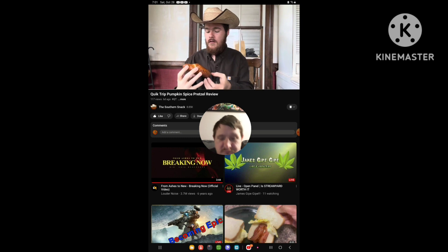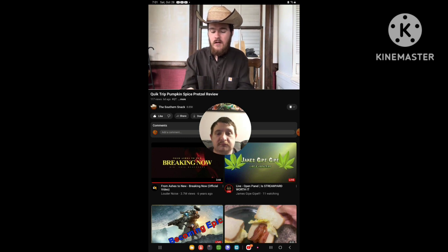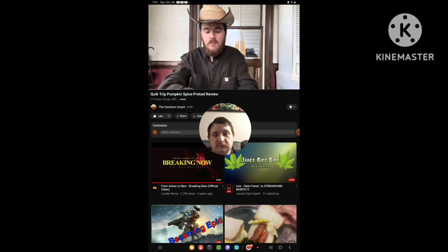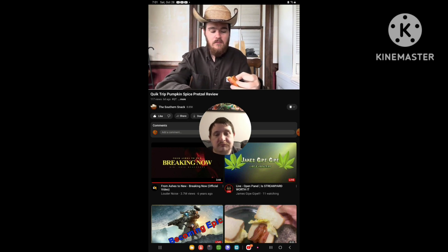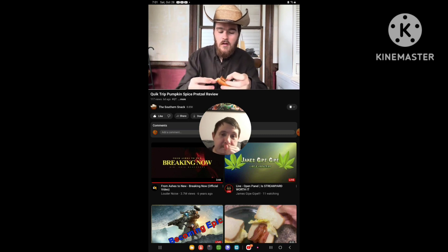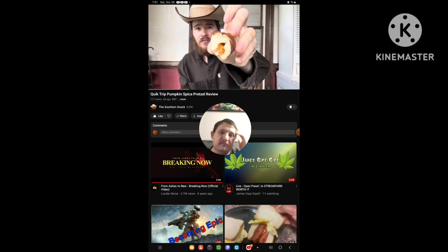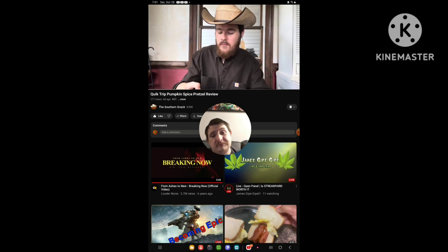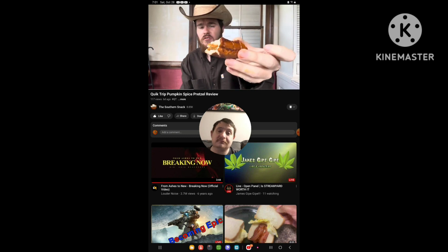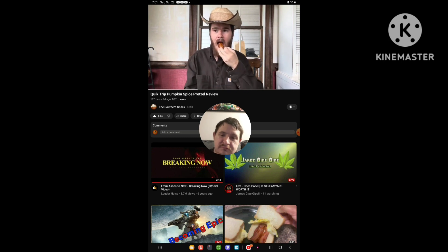All right, let's go for it. Let's tear off a piece of this pretzel. It's just a regular pretzel, but it's got pumpkin spice flavoring. I think the pumpkin spice flavoring is on the outside, but look on the inside there — it's stuffed with pumpkin spice or pumpkin puree, which also makes me nervous because pumpkin puree can be a miss. All right, we'll go ahead and try it.